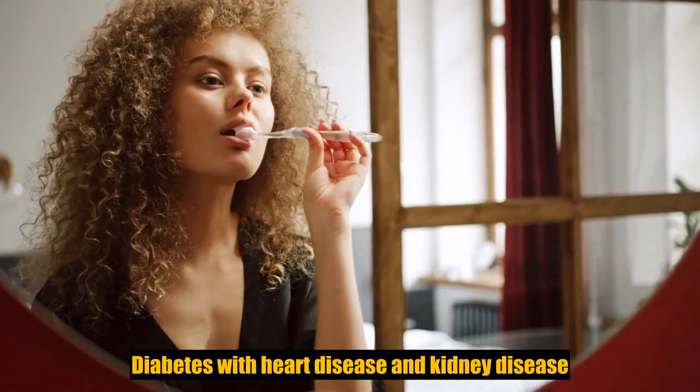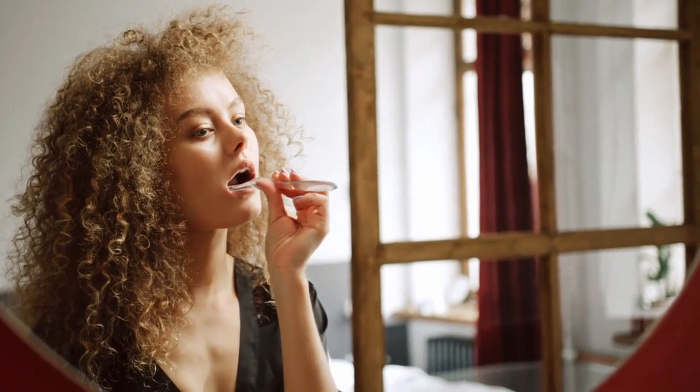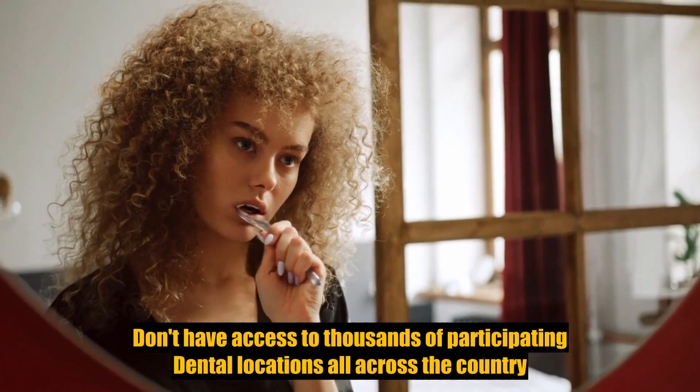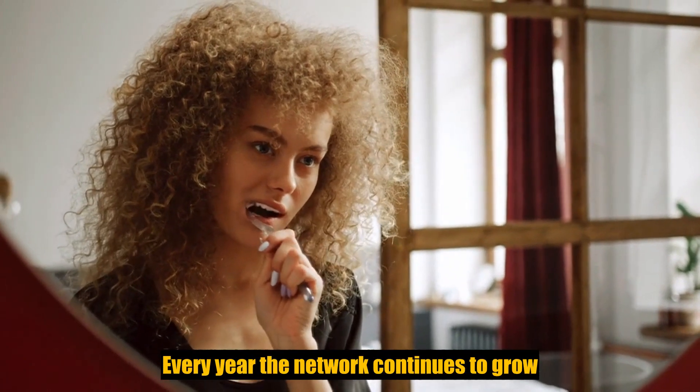Cancer, diabetes, leukemia, heart disease, and kidney disease. With MetLife's Preferred Dentist Program, also known as PDP, you'll have access to thousands of participating dental locations all across the country, and every year the network continues to grow, giving you more and more options.